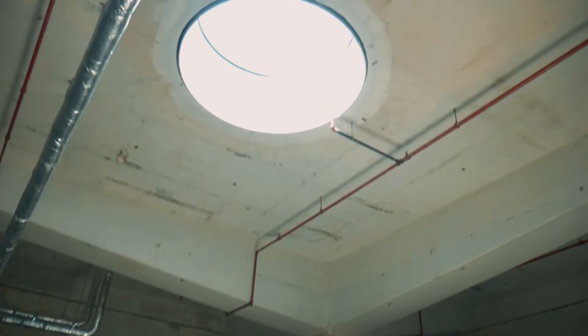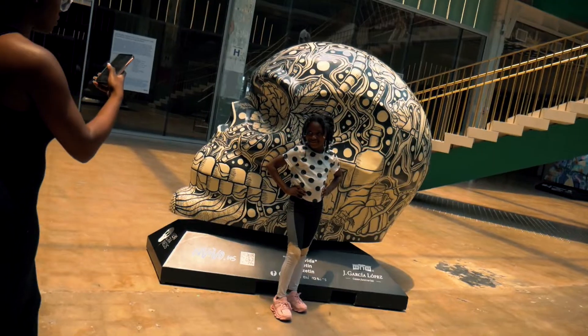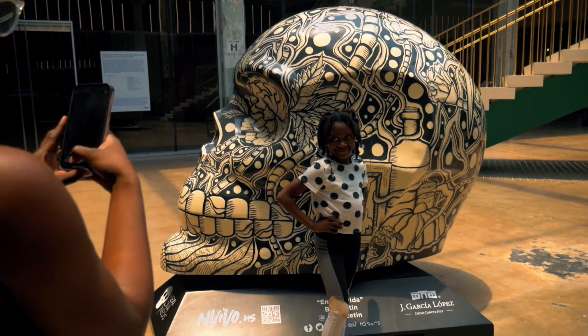There was also this big area to go shopping. If you're a vendor in Houston and you want to get your brand out there, you might want to look into becoming a vendor at Post Houston.